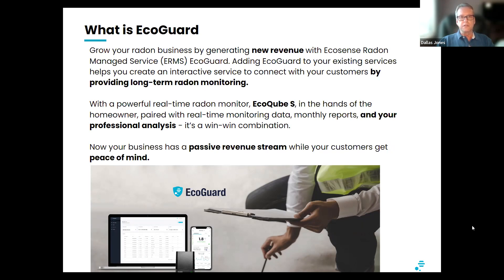You can charge for this on a monthly or annual basis, depending on what you prefer. Your customers will be comfortable knowing you're looking after their property as the months and years go by. They're going to want to share the information with their neighbors and family, who will also want to get an EcoCube or EcoCube S with your professional analysis. That also opens up a revenue stream through the referral program. So it all works together.